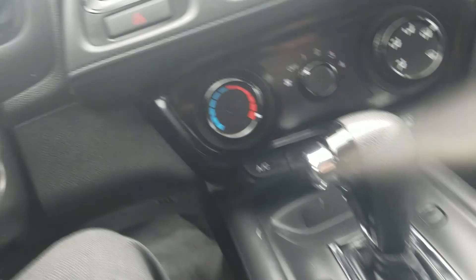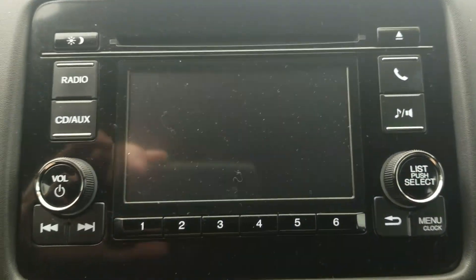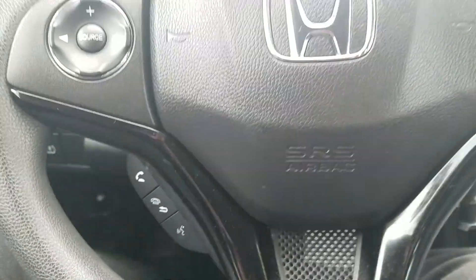Getting into the front here, I'll start it up for you. We've got a five-inch display audio and a backup camera, Bluetooth compatibility, power windows including auto for the driver's side, and full steering wheel controls.